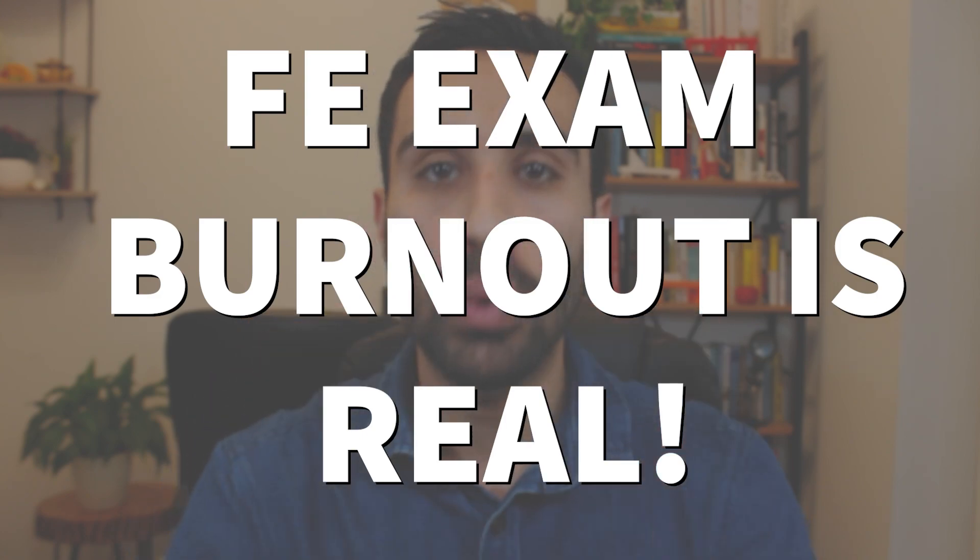Now you might be thinking: why can't Student A study for 8 months at high intensity? Remember this — FE exam burnout is real, and you're not a robot or a machine. You cannot maintain very high intensity for that long. Personally, if I studied each day, reviewed consistently for 8 months, I know I would lose motivation later on.